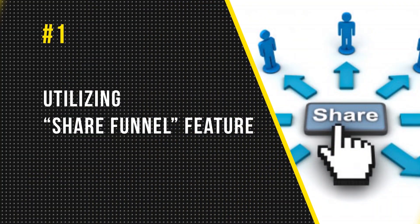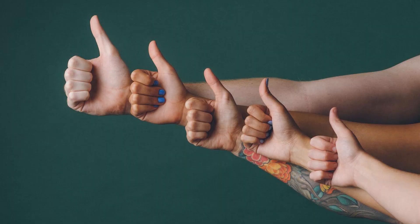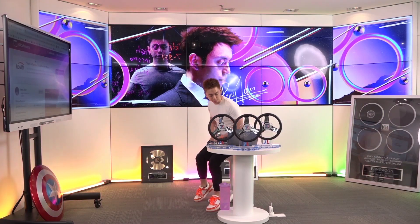Number one, which is definitely one of the most frequent techniques I've utilized, is utilizing the Share Funnel feature. I'm going to be showing you the right way to do it, the wrong way to do it, and the most common mistakes that marketers make.